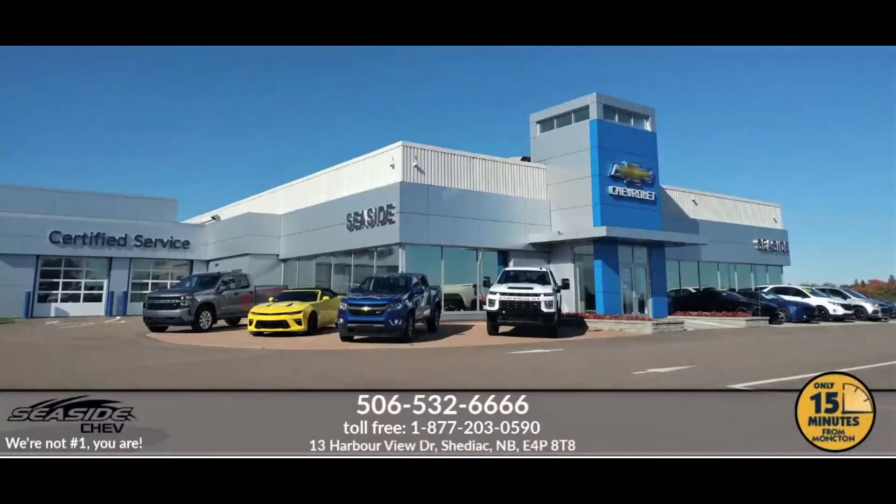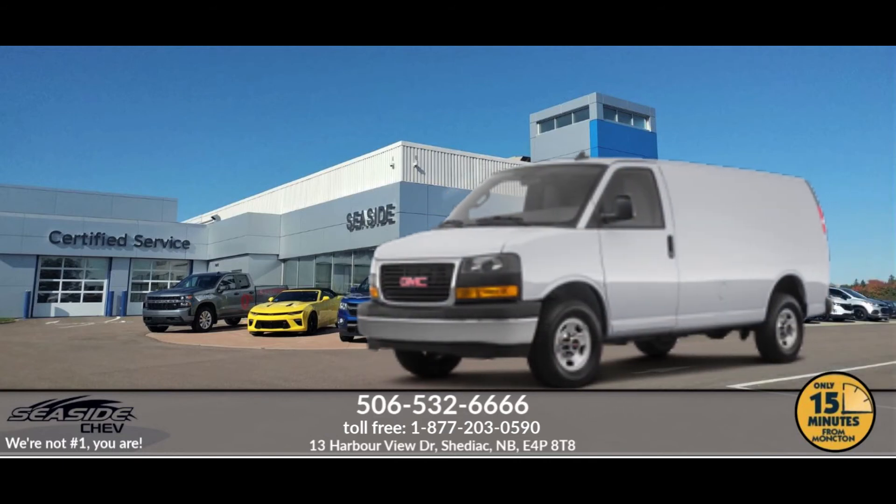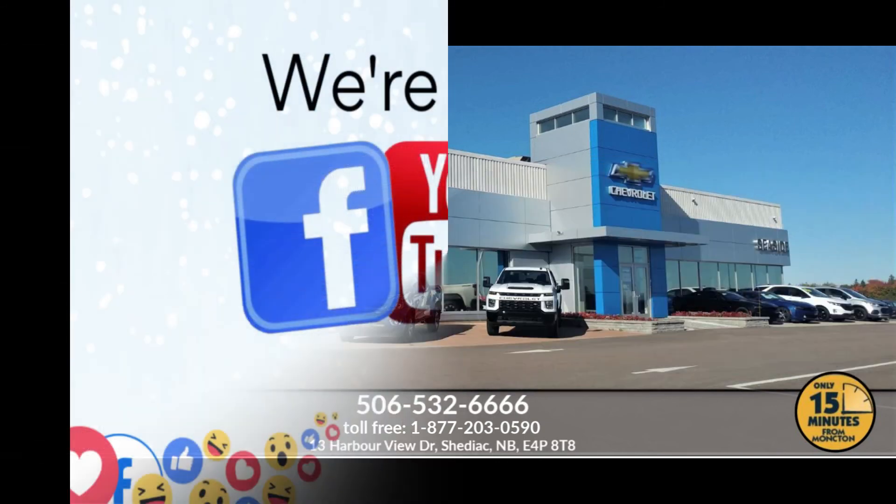You can reach us at 506-532-6666 to confirm availability, schedule a test drive, or to speak to one of our qualified experts to answer any questions you may have, because at Seaside Chev, we're not number one — you are.